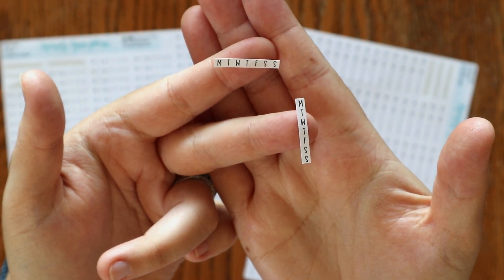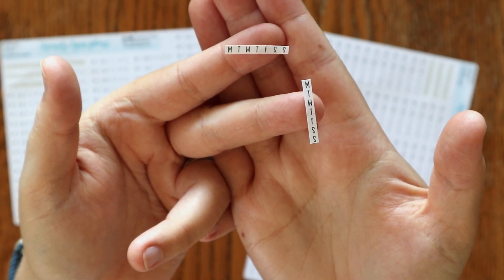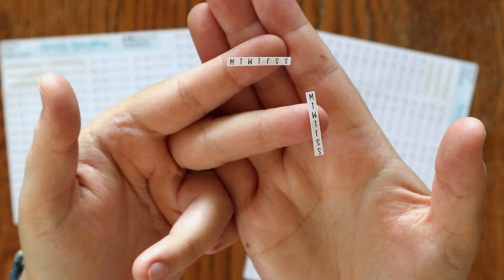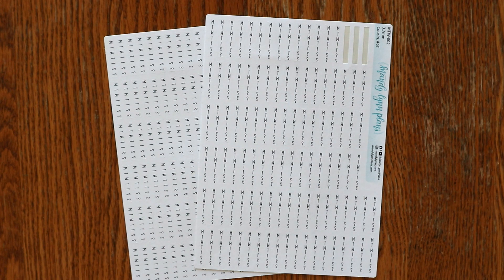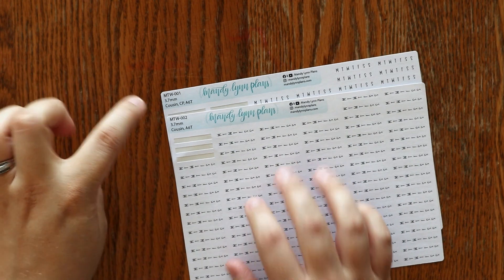Next up, we have days of the week strips — little strips that say M-T-W-T-F-S-S for the days of the week. We have vertical and horizontal options for lots of different planners: all the Hobonichi planners, the Wonderland 22 planners, the Common Planner, and 5mm bullet journal as well. On the listing you will get to pick your planner of choice and whether it is horizontal or vertical, and we will have clear and white paper options.